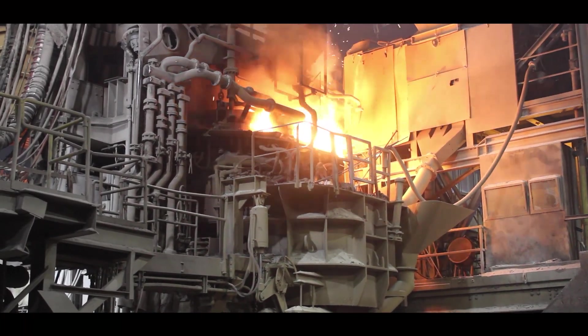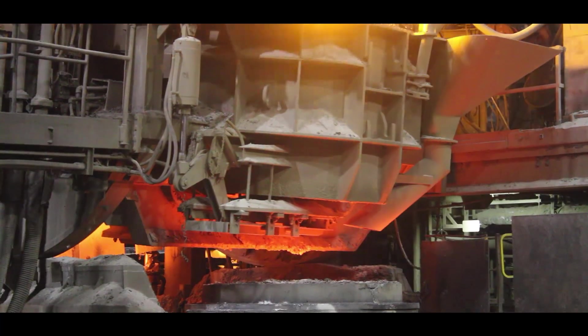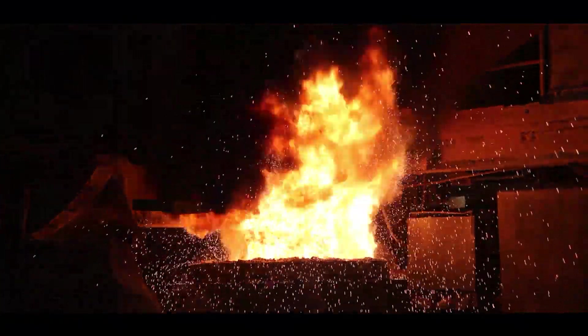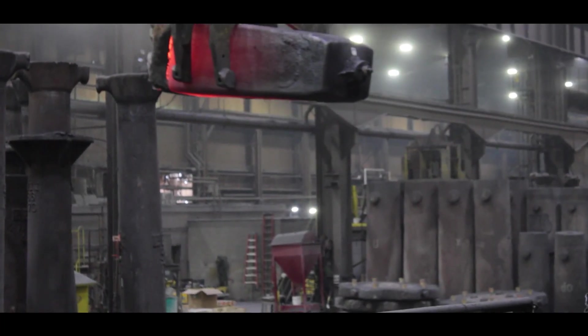Once the scrap's melted down, we'll then transfer it to other stations where we can add other alloy additions, remove sulfur and hydrogen, and then send it to our bottom pour area. There the steel will be poured into molds to make ingots, and then shipped out to our final customers.